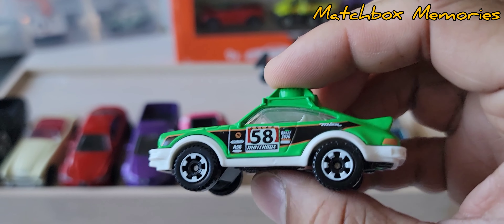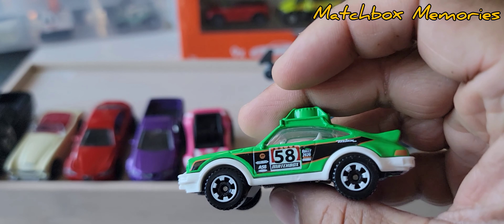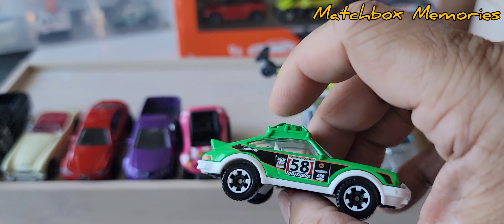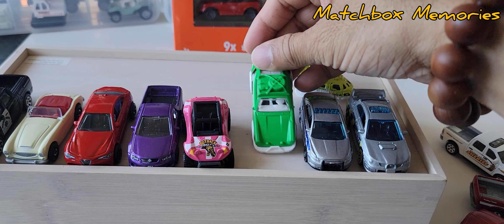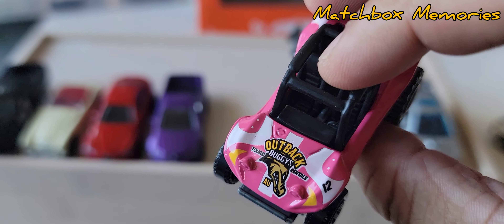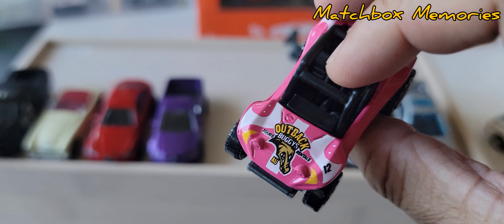Next, the Porsche 911 Rally from 1985. Black base, front and back aren't detailed — just the sides. I've seen this before; we've also seen it in blue and as a Target exclusive in brown. I think this is the first one of this particular livery I have in my collection. It says 'Outback Buggies, Turbo Rentals, AU' — so maybe Australia again.